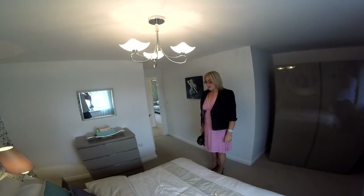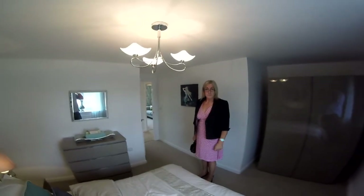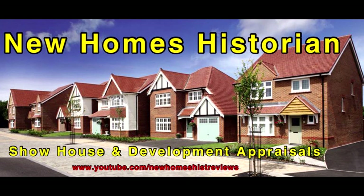The Bovis Homes Oxford house type at Havisham Gardens is an excellent home from New Homes Historian. Thank you for watching. I hope you enjoyed our show house special for Bovis Homes in Shropshire. For more developments in your area, please subscribe to our YouTube channel.